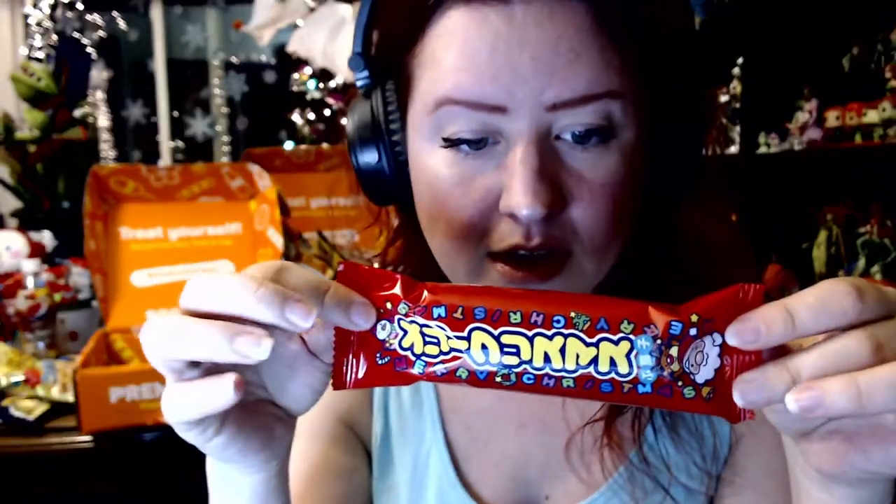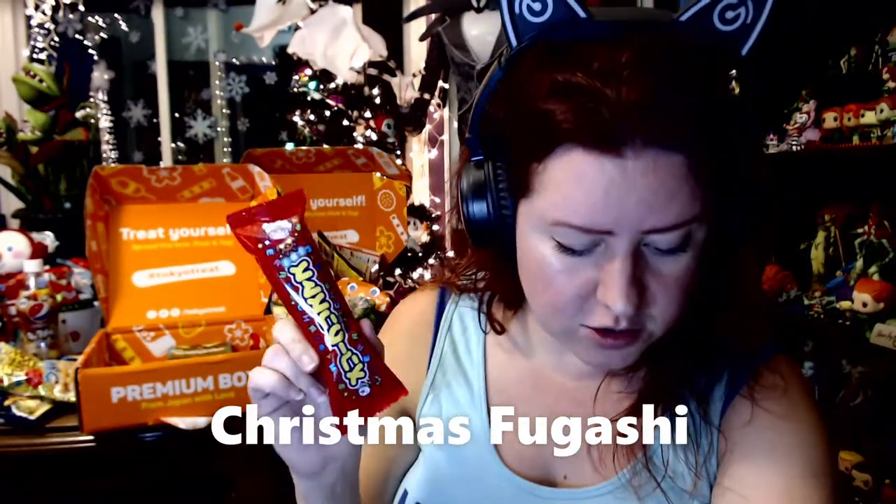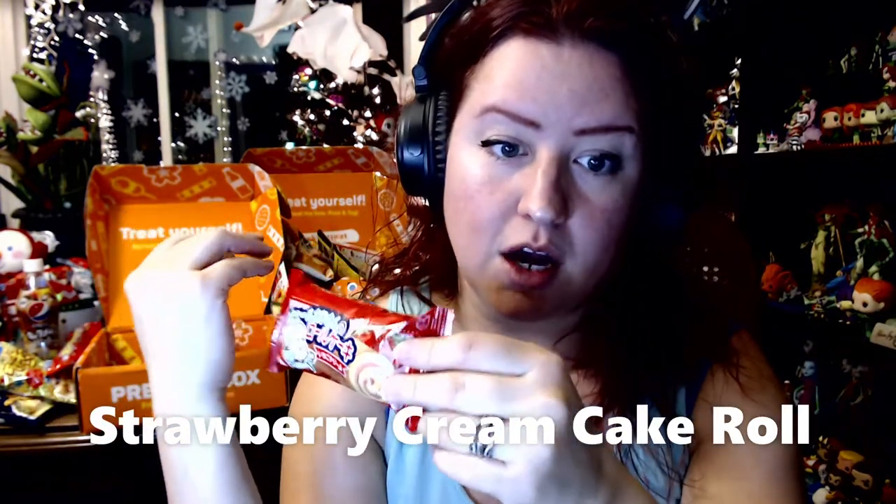Next we have something that says Merry Christmas in English with some Japanese text too. This is also a premium item called Christmas Fugashi — a melt-in-your-mouth bar made from wheat with an airy texture and sweet brown sugar flavor. So far we have a mix of salty and sweet — there's a lot more balance in this box versus November where most items were savory. We also have a Strawberry Cake Roll, which reminds me of a Ho-Ho or Swiss cake roll from Little Debbie — a vanilla cake roll with strawberry filling, very straightforward.